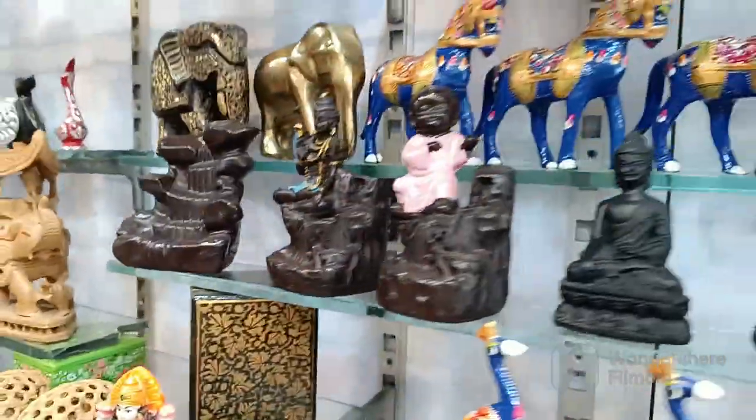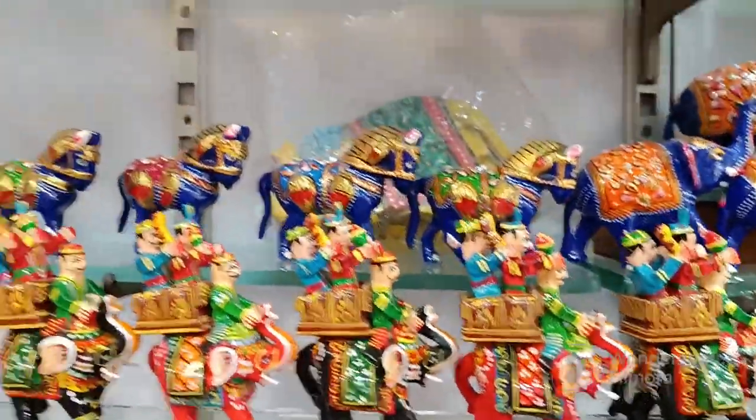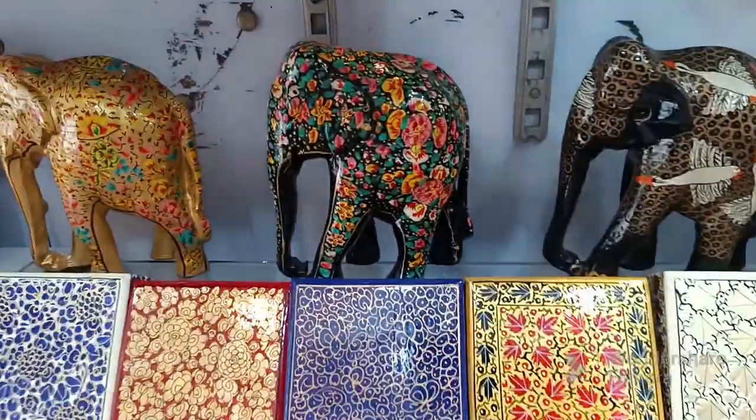These are balls. They look so beautiful. You can use them in home decor. I will tell you how much I bought it for. I bought it for 350 rupees.